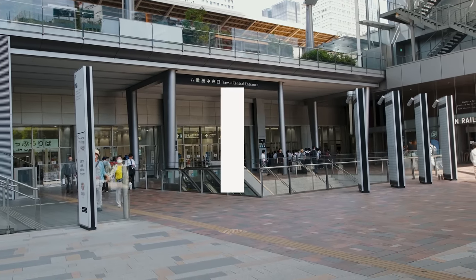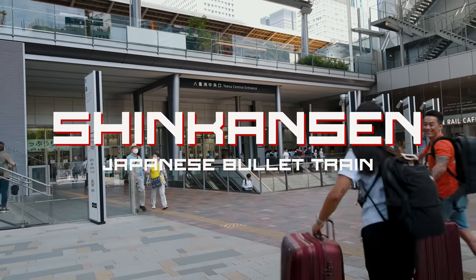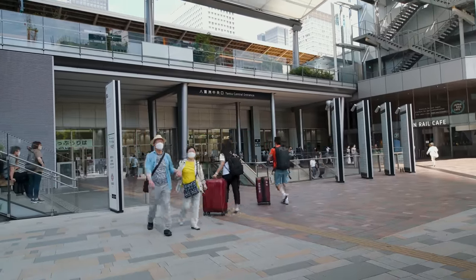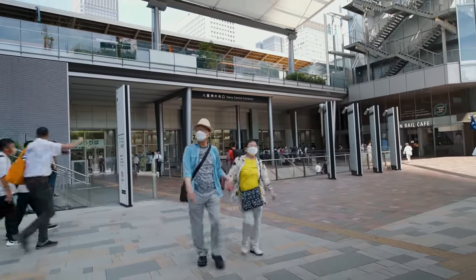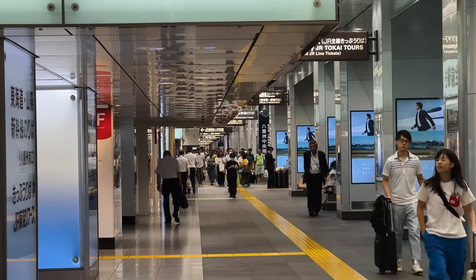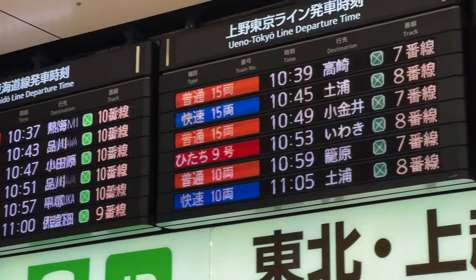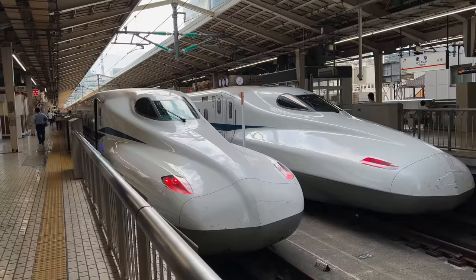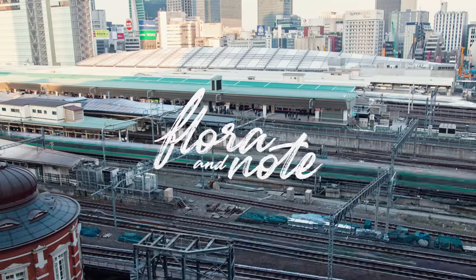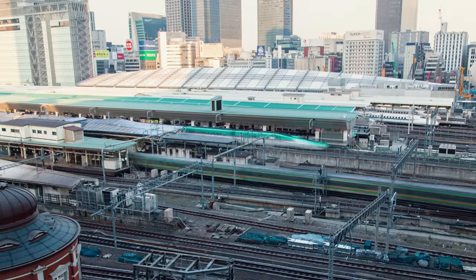Three, two, one. So today we are leaving Tokyo. We are a little bit sad because we really enjoyed our stay here, but we are off to another amazing adventure.